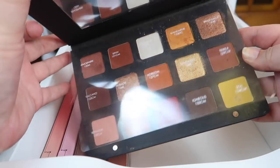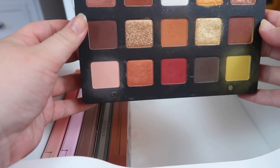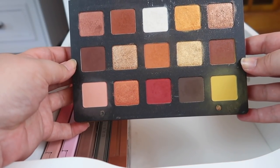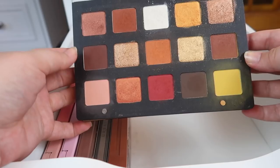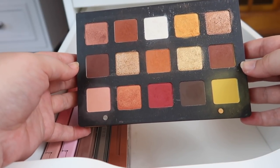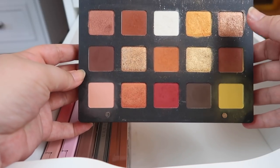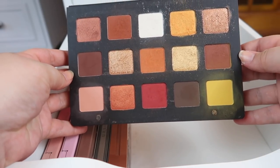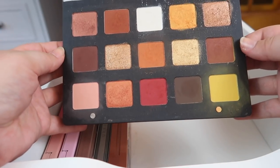This next Natasha Denona palette I actually do use a decent amount — this is the Sunset palette, the original palette that started the sunset craze, and it was my first Natasha Denona palette. I actually really like this one: I like the shades, I like the shimmers, I like how it's organized. It's a really good palette and it's pretty dirty because I do get in there regularly. The packaging is a bit of a pain to clean but I use this one, so it's staying.